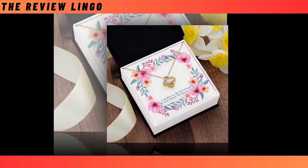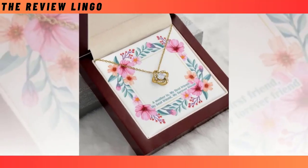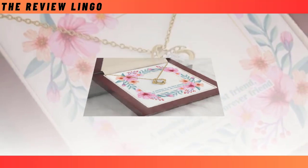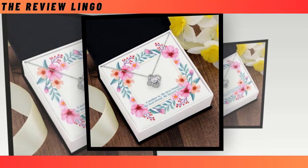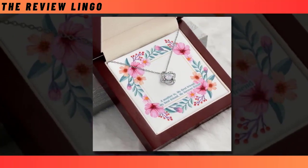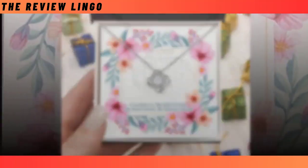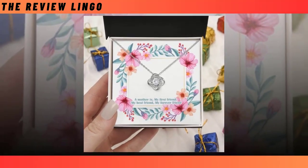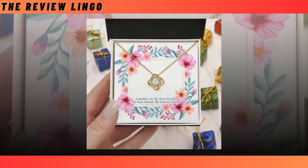Make this Mother's Day unforgettable with our Premium Love Knot Necklace. Symbolizing an unbreakable bond and eternal love, this exquisite necklace is the perfect way to express your admiration for the most important woman in your life. Crafted from high-quality materials with meticulous attention to detail, it boasts a stunning cubic zirconia crystal surrounded by smaller gems, adding a touch of sparkle to its timeless design. The Infinity Love Knot Pendant represents a love that knows no bounds, making it a meaningful and heartfelt gift for any occasion.